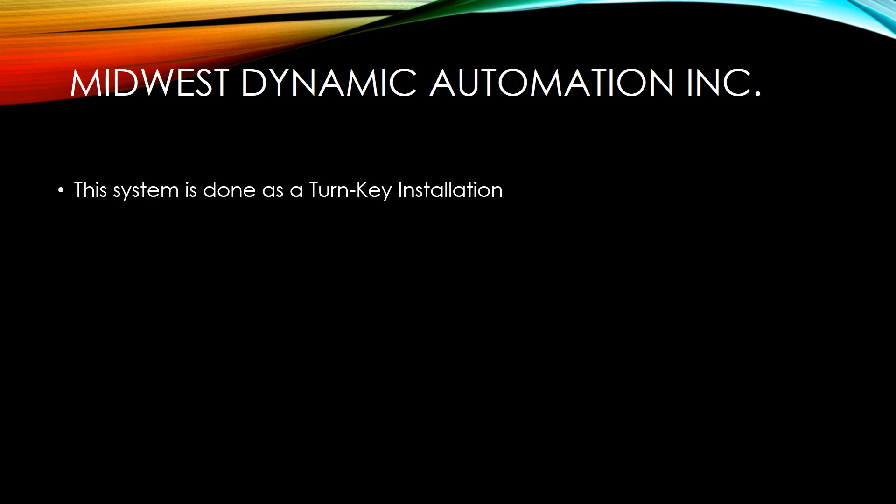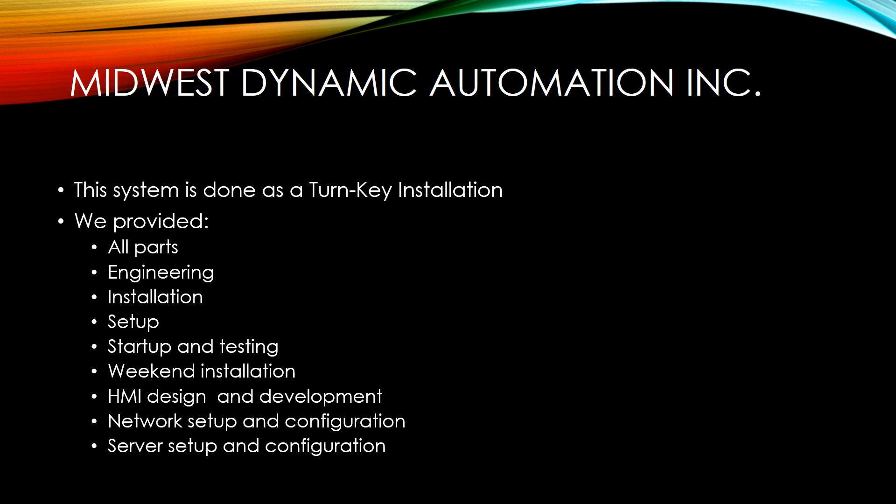This system was done as a turnkey installation. We provided all parts, engineering, installation, setup, startup testing, weekend installation, the HMI development, the network setup, and also the server setup and configuration.